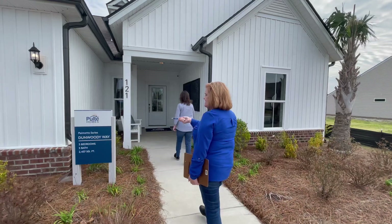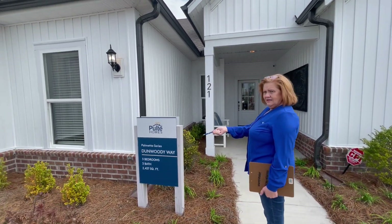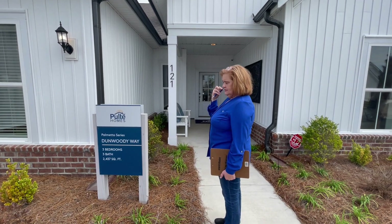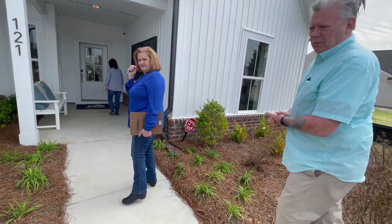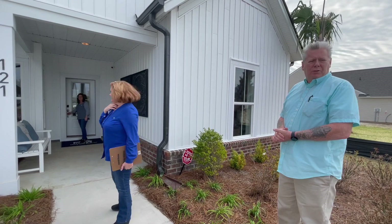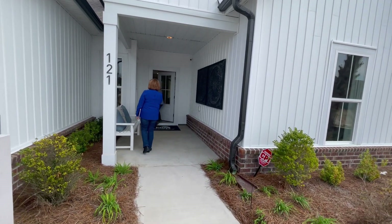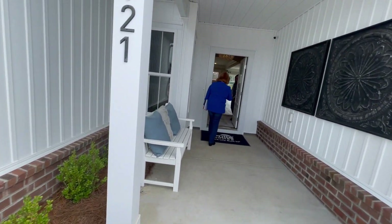So Brian, this is the plan we're going to look at, right? Correct. This is the Dunwoody Way — three bedroom, three bathroom, 2,437 square feet plus an office. How many plans do you guys offer? We carry six different plans here at Eagle Run — three large ones and three smaller ones, anywhere from 1,700 square feet up to 3,200 square feet. Five of those plans are single story and one is a two story.